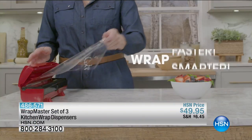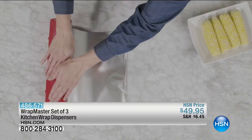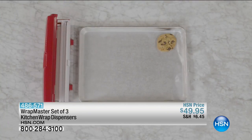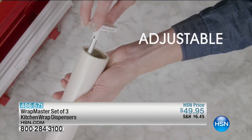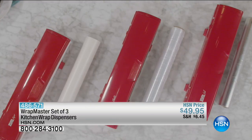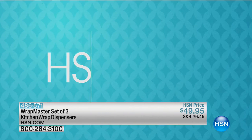Want to wrap smarter? Need to wrap faster? Get a Wrap Master. Its unique roller system keeps paper, plastic, or aluminum foil tubes in place and safely makes a clean cut. The adjustable capped end fits perfectly to any width of a 12-inch tube. This set of three kitchen wrap dispensers takes the hassle out of ordinary wrapping. Search quick buy at hsn.com.